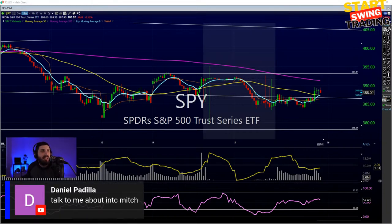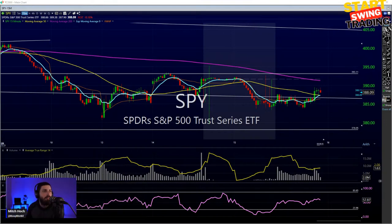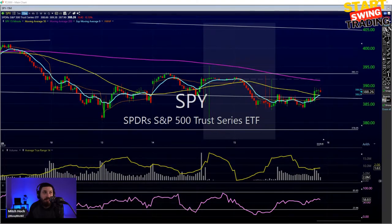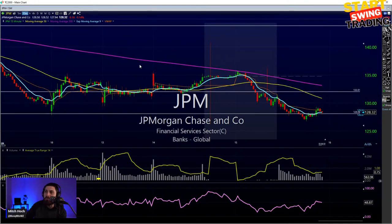Someone mentioned INTC - we can get into some value names, at least value tech. SRT8 says dead cat bounce to trap the bulls, and you could be right. We did get that bounce in the banks. I definitely think JP Morgan was more of that trap - looked really bullish yesterday, looks really bearish today. We'll see what happens there and I'll check out the other names you guys are mentioning.